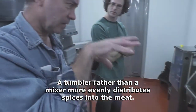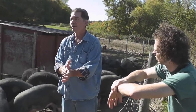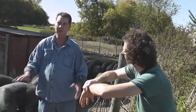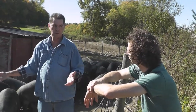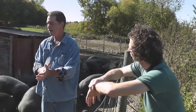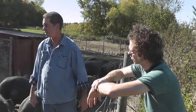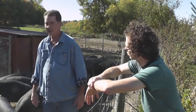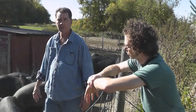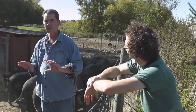We pay our butchers a very good salary. We provide healthcare if they choose to take it — some do, some don't. Free dental, free disability. We look at the whole spectrum: how the hogs are raised, how they're fed, how they're treated, how our employees are treated during processing. That kind of makes us unique compared to a lot of people, because we have much more control than the average farmer has.